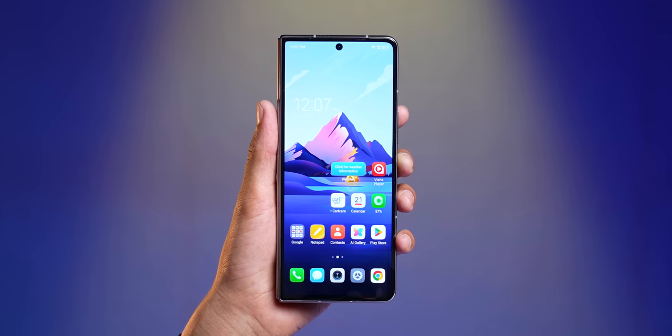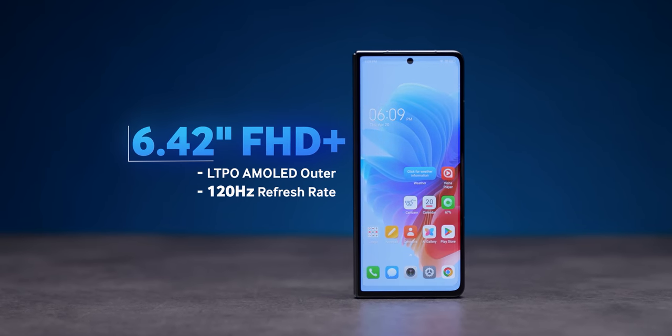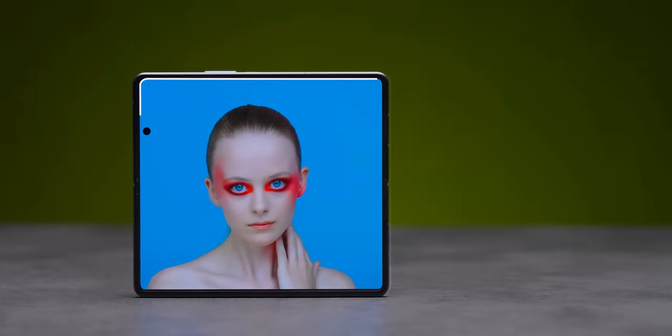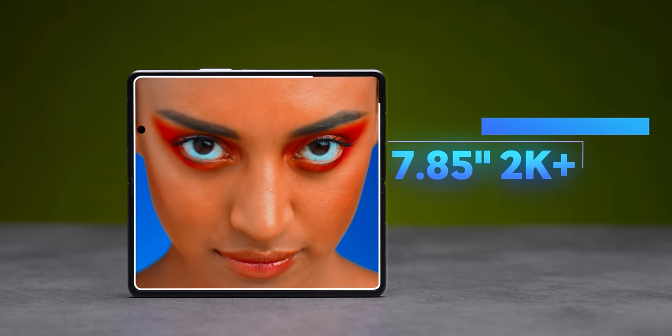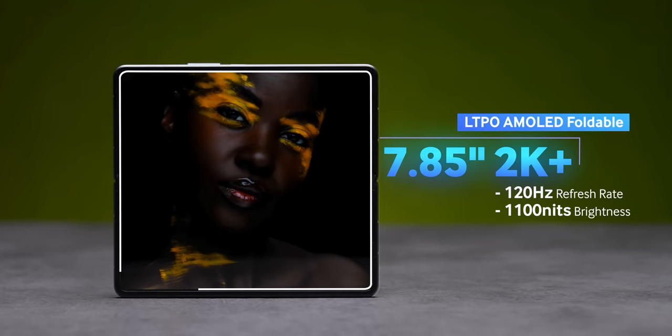Let's talk about the display. The cover display is a 6.42-inch curved 120Hz AMOLED display — a proper phone-sized screen. The main inner display is a large 7.85-inch 2K 120Hz AMOLED panel. The front display is Full HD, while the inner one is 2K. Touch sampling rate is 240Hz on the inner and 360Hz on the cover display. Both are very nice.